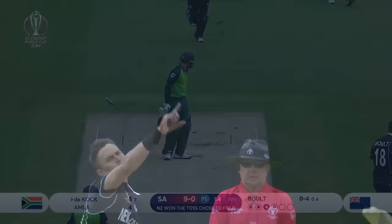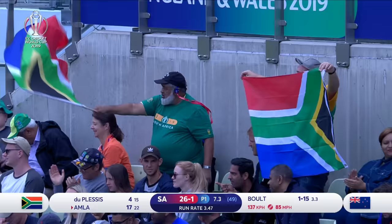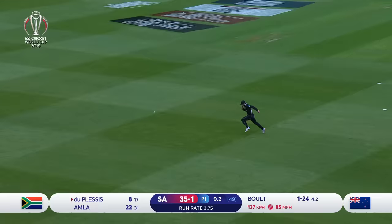Bonham! That's a delivery! That has been slapped through the covers. Everything in sync for Hashim Amla on this occasion. Let's help yourself stuff for Faf du Plessis. Another boundary.